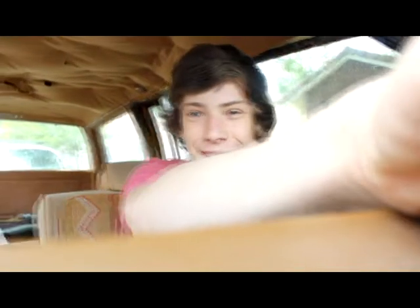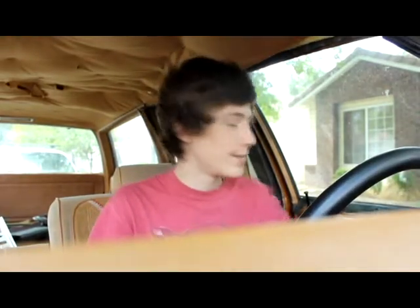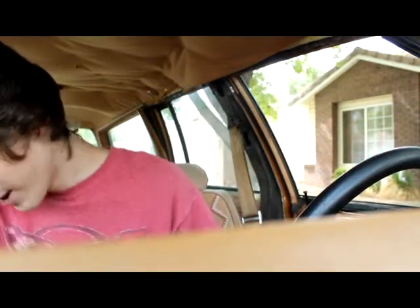Hey guys, so today I decided to make a vlog in my car because why not. I was watching that dude in blue on YouTube with the Smurf Mustang and I got inspired. I wanted to do something like that. There's a little ricer up the street — big ol' fart pipe on it, sounds terrible. Anyways, I got inspired to make my own vlog videos in my car.